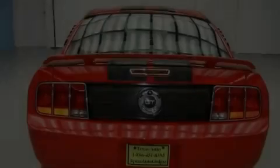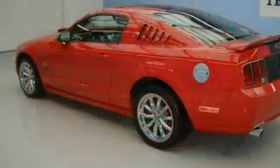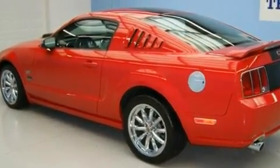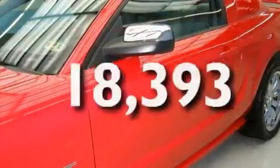Its top features include cruise control, a rear window defroster, keyless entry, a limited-slip differential, aluminum wheels, a rear spoiler, the Secure Lock anti-theft system, a traction control system, fog lamps, and this vehicle has fewer than 19,000 miles on the odometer.